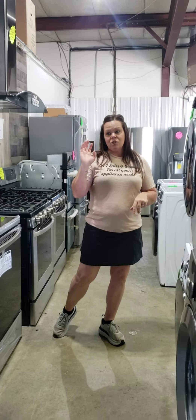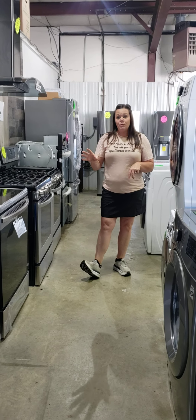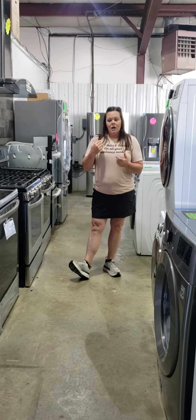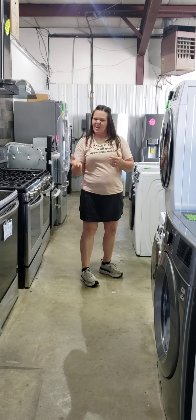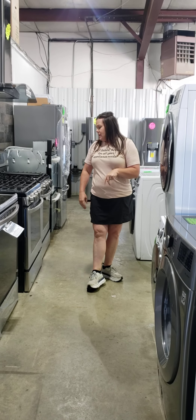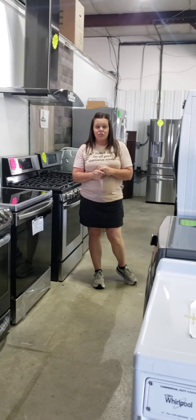We've got stoves — gas and electric, different brands: LG, Frigidaire, Whirlpool, Samsung. Stainless, black stainless, slide-in — you name it, we got it. Come on down and take a peek if that's something you're interested in.